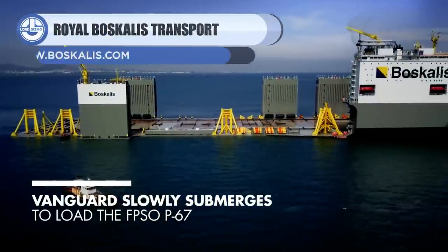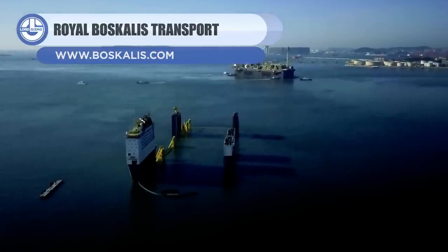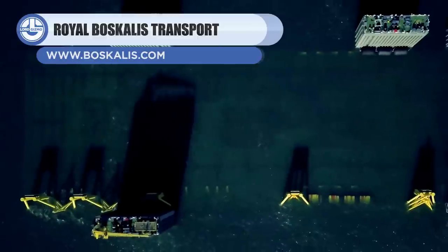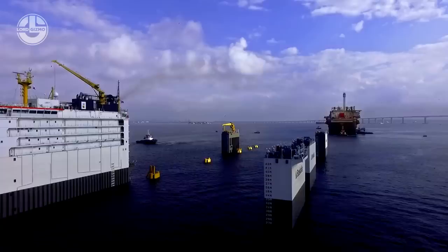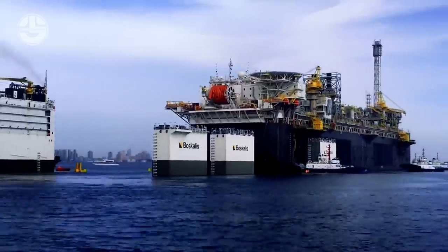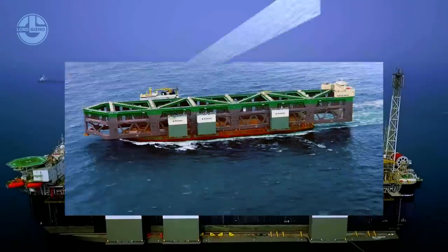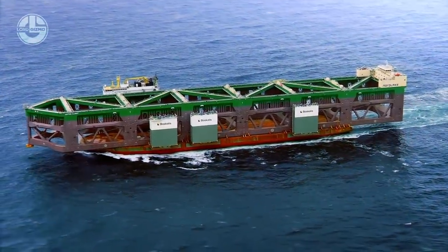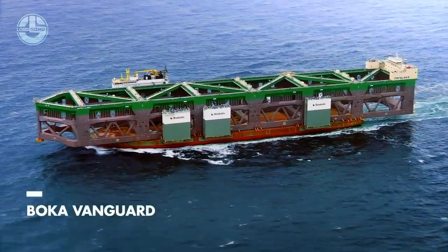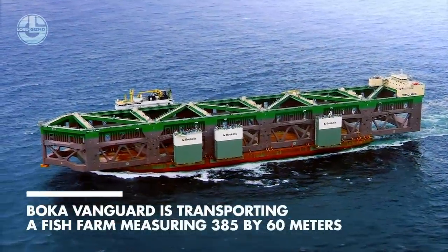First up, we have the Boca Vanguard. It is one of the largest semi-submersible heavy-lift ships, owned and operated by a Netherlands-based company, Royal Bascales. It costs a whopping $240 million USD and is 275 meters long with a 79-meter beam and an 11-meter draft, offering a total carrying capacity of up to 110,000 tons.